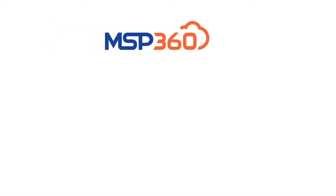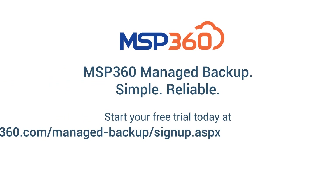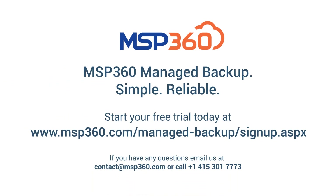That's it. We hope that all these enhancements will take your experience with MSP360 backup solutions to the next level. Start your free trial today or contact our pre-sales team if you have any questions.